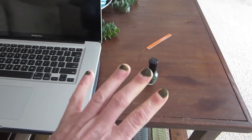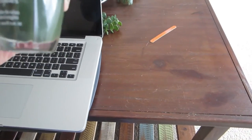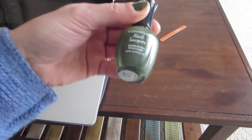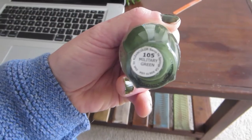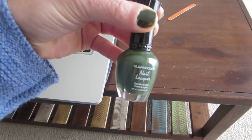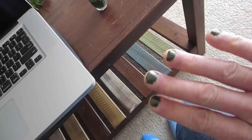I just painted my nails. I used this by Clean Color, and I actually got this at the dollar store. It is the military green color, and I thought that would be a fun color for the wintertime. I am really liking it.